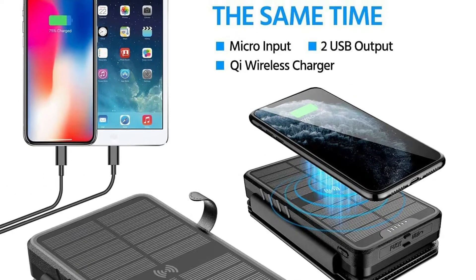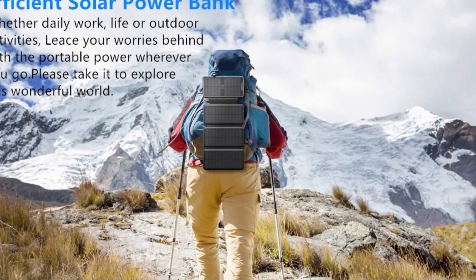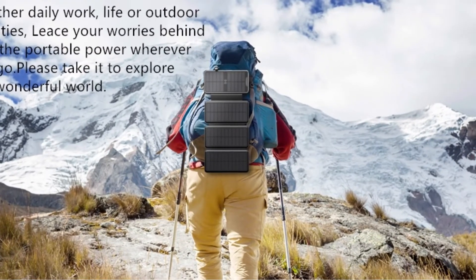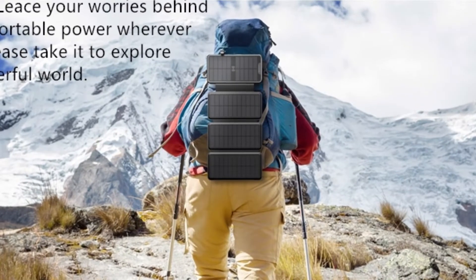Because of this, you can utilize its double USB output ports and the wireless charger at the same time and expect them to last many years. However, the six-month warranty that comes with the solar-powered power bank is less than other models.